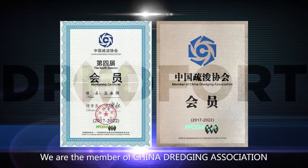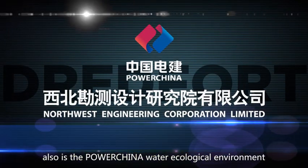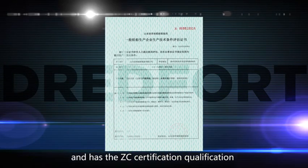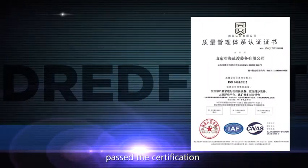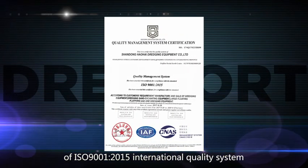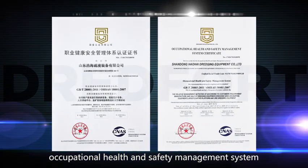We are a member of China Dredging Association, and also a member of the PowerChina Water Ecological Environment HID R&D Center. We hold the ZC certification qualification issued by China Ship Inspection Bureau, and have passed ISO 9001-2015 International Quality System, Occupational Health and Safety Management System certification.